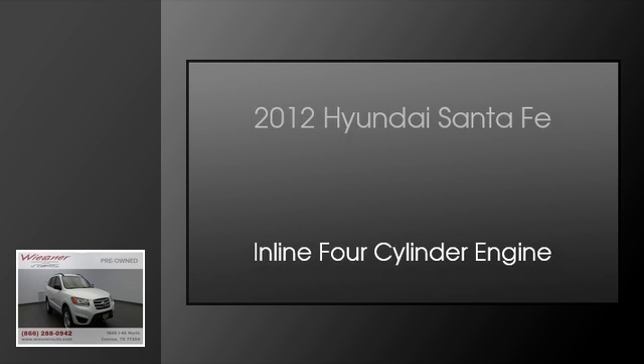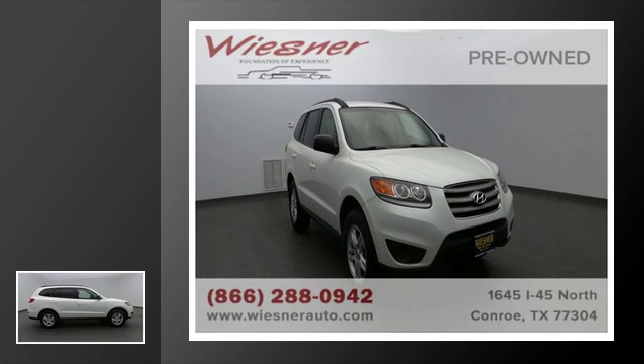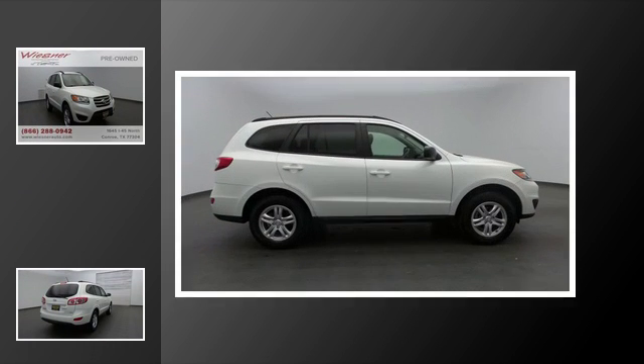This is a 2012 Hyundai Santa Fe. This crossover has an automatic transmission and an inline four-cylinder engine.